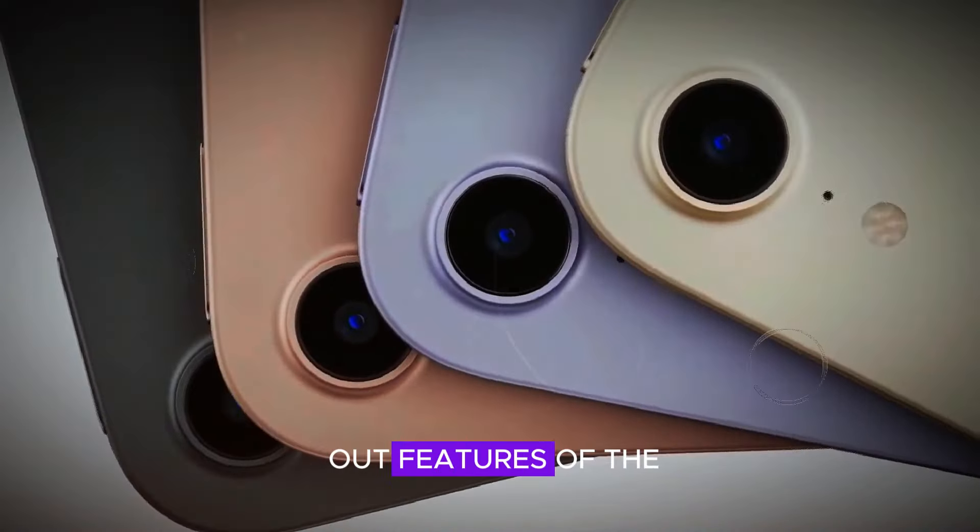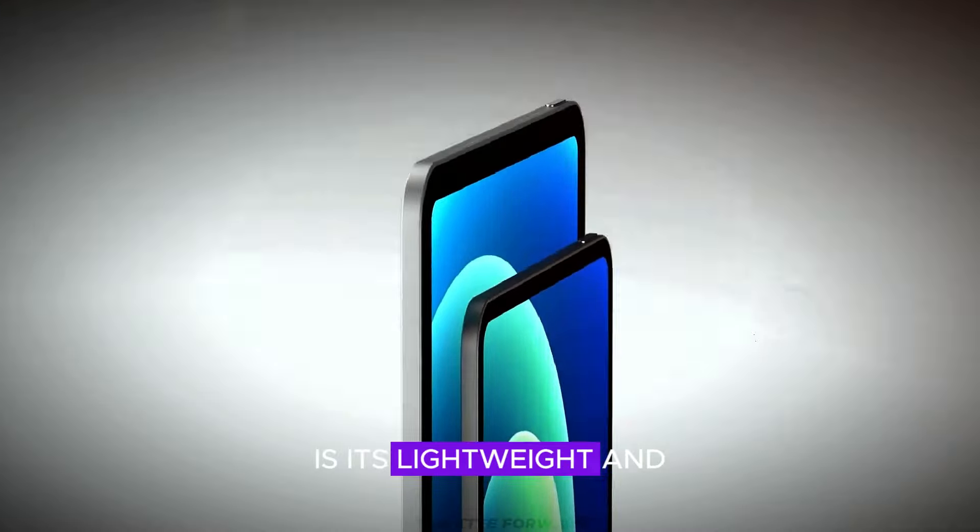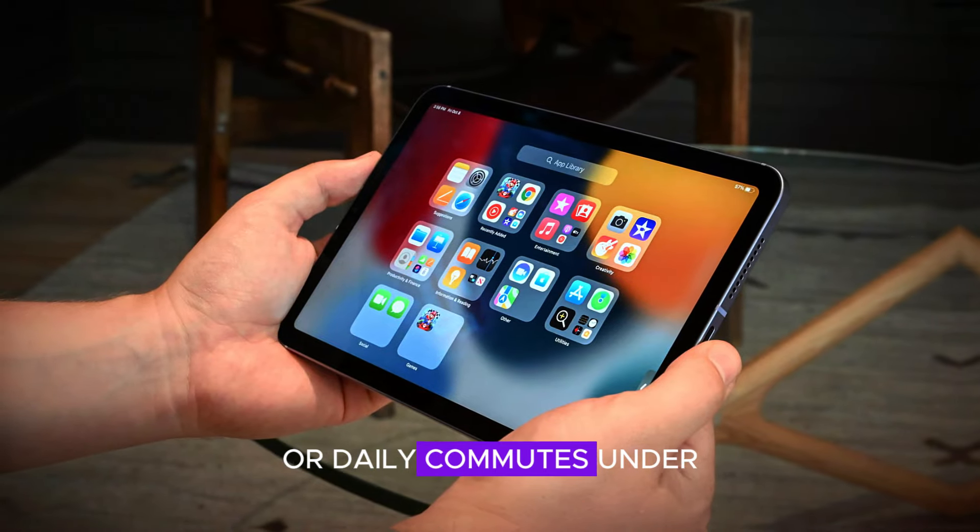One of the standout features of the iPad Mini is its lightweight and portable design. Weighing just over 300 grams, it's incredibly easy to hold and perfect for on-the-go use. It fits comfortably in bags, making it an ideal companion for travel or daily commutes.